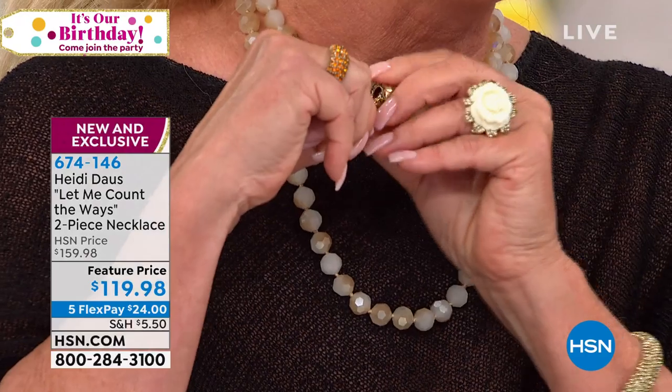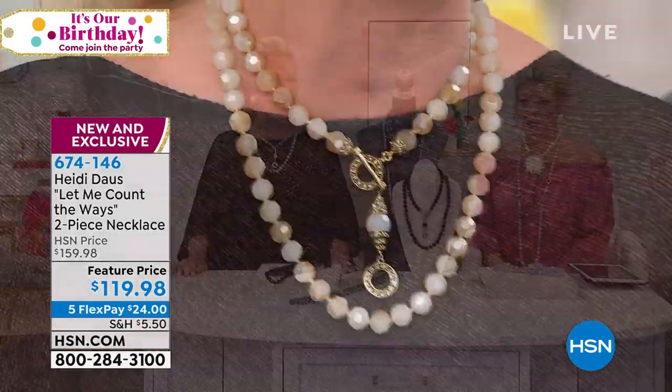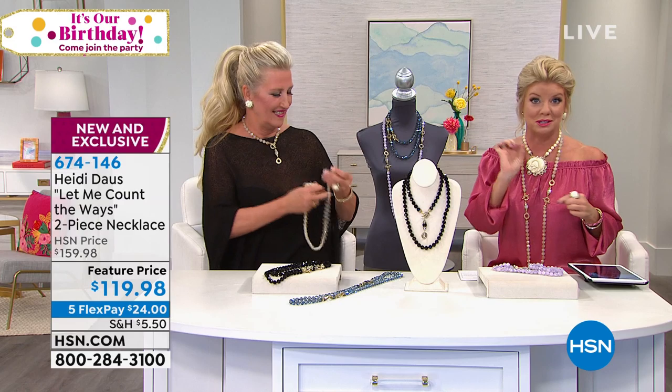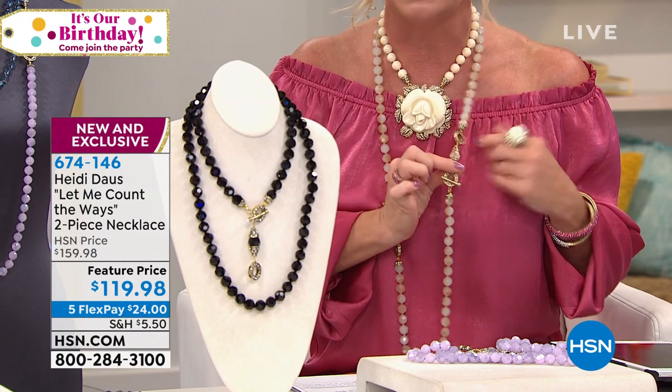I'm going to put the clasp in the back, undo this, and you can make a Y silhouette — just put it right through, which is what we're seeing on the display. I connected the long and the short together. It's so simple — even if you have difficulties with clasps, arthritis, or it's hard to put bracelets or necklaces on and off, these are a snap. It's a round toggle — just put the stem right through and you're set.